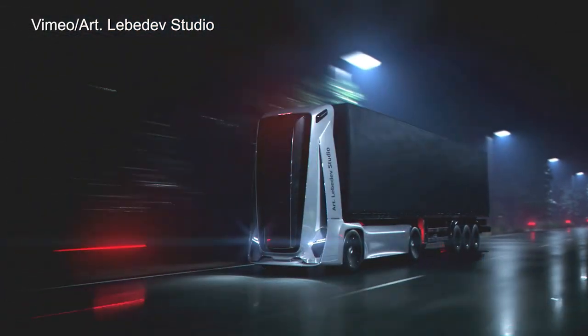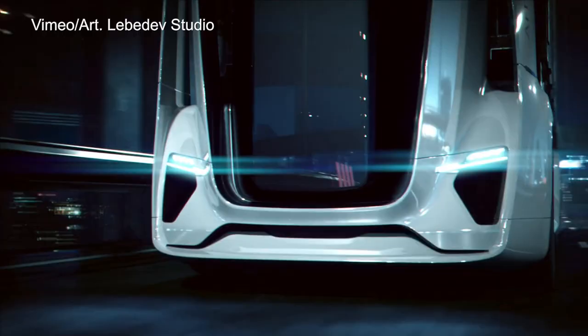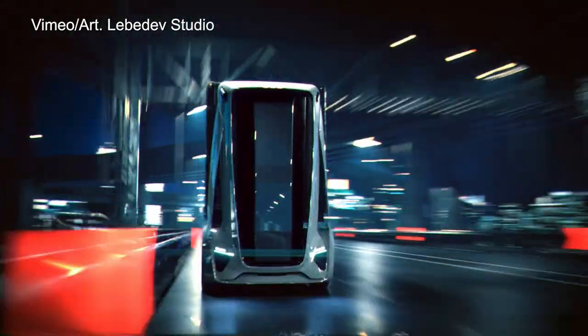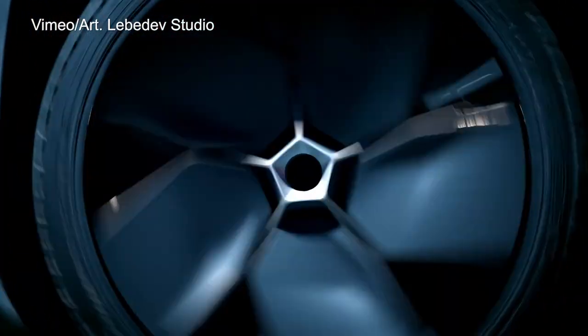Up front, there's not even anything that looks like a cockpit, and there's a reason for that, because there isn't one. Instead, you have this tall, slim housing and an OLED panel that contains all the truck's computers, sensors, cameras, and radars. It looks like a giant L on wheels.